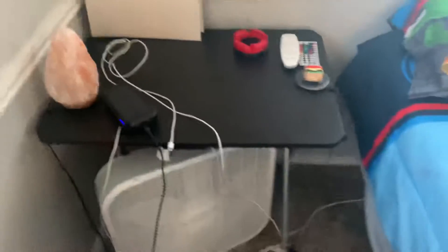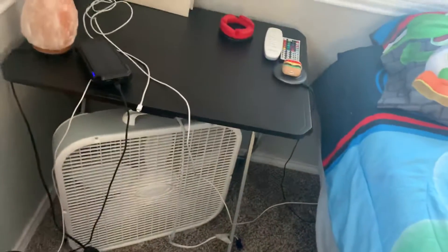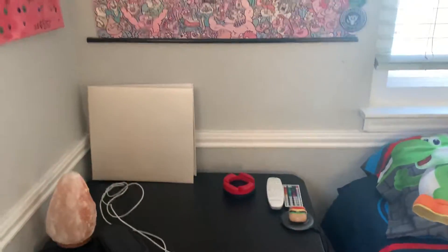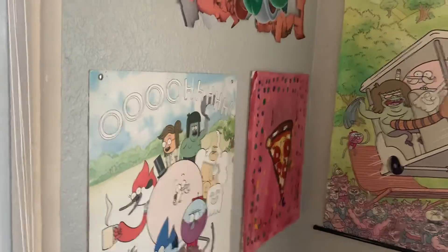This is my first nightstand, which is a table, and there's a fan right here in case I get hot or something. There's a Super Mario wall, the Regular Show, the pizza I made since 2017, the Regular Show, and there's a 'man cave' sign because my whole room is the man cave.